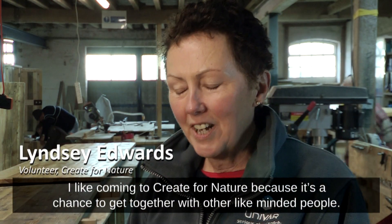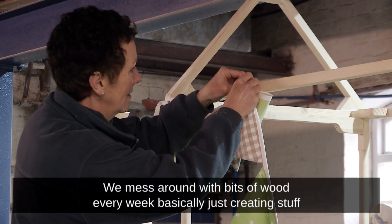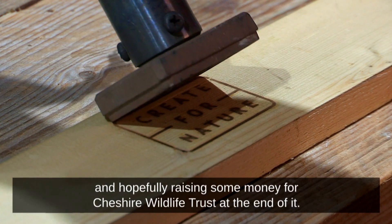I like coming to Create for Nature because it's a chance to get together with other like-minded people. We mess around with bits of wood every week, basically just creating stuff and hopefully raising some money for Cheshire Wildlife Trust at the end of it.